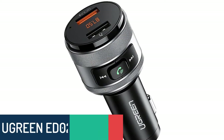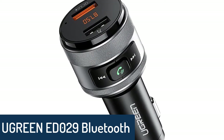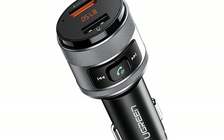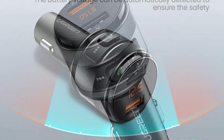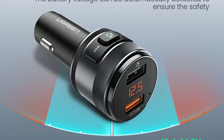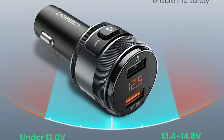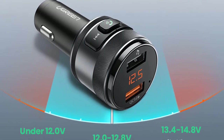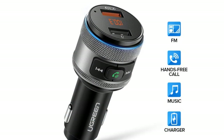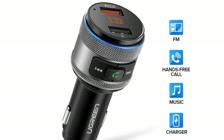Number 5: Ugreen ED029 Bluetooth FM Transmitter. The Ugreen Bluetooth FM Transmitter is a device that links your phone's Bluetooth to your car's FM frequency. It links your smartphone, tablet, or any other Bluetooth-enabled device to your car's FM frequency without needing to change any settings on your phone. Just pair your phone, tablet, or other Bluetooth-enabled device with the Ugreen Bluetooth FM Transmitter, and play your music, audio, books, podcasts, or any other audio through your car's speakers.